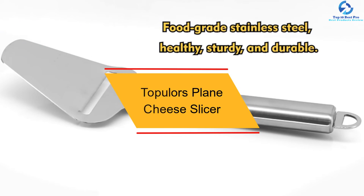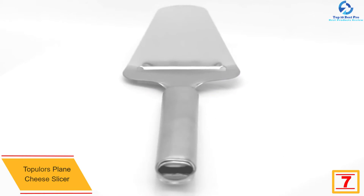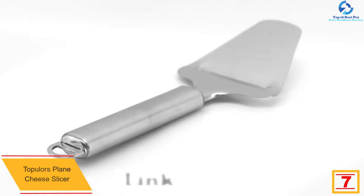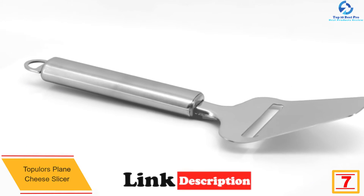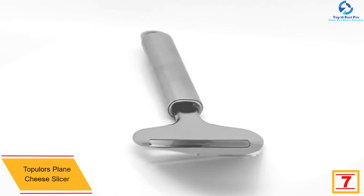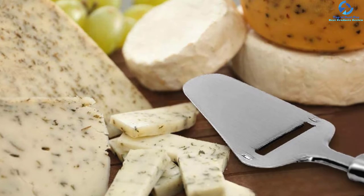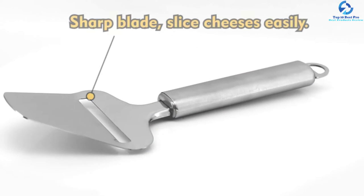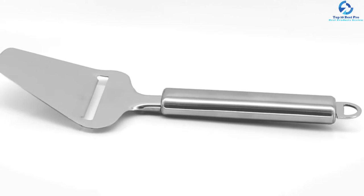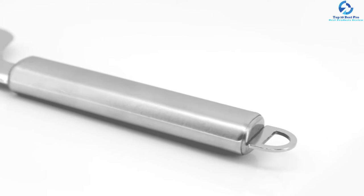At number seven, we have the Topulors Plain Cheese Slicer. This is another budget-friendly product that you can afford when running on a budget. It is competitively priced to offer great value, and despite being pocket-friendly, its construction does not compromise quality or durability. It is sturdy and durable to serve you for a prolonged period. You will love its sharp blade which gives you a clean and thin slice of cheese.